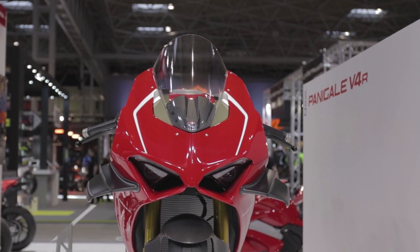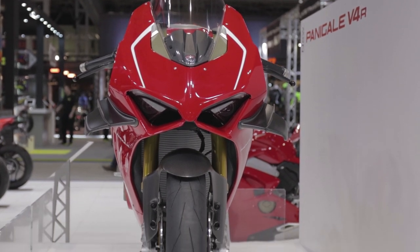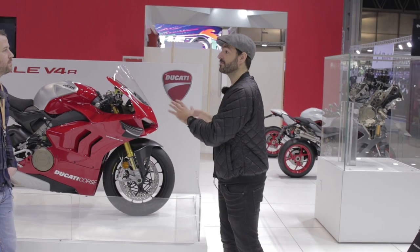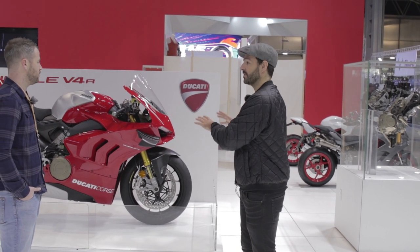I'd like to say at this point — where are you MV Agusta? We'd love to see you here, because they've just launched their bonkers Superveloce 1000 Brutale naked bike which has also got aero — the first time ever for a naked bike, which is very unusual.